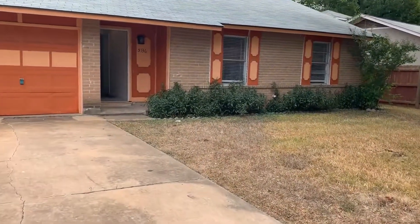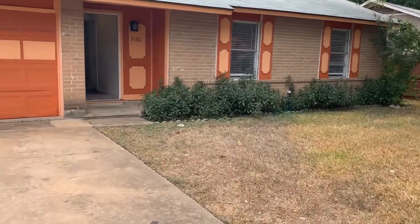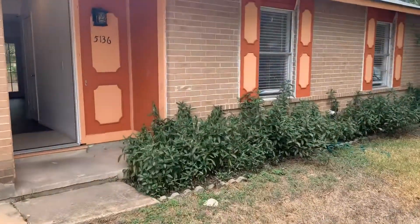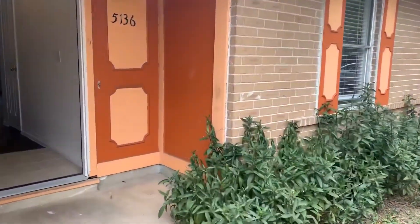This house has been recently updated with fresh paint, new fixtures, new flooring, and a refinished kitchen. Let's go inside and take a look around.